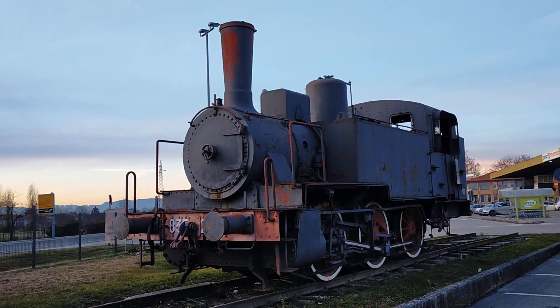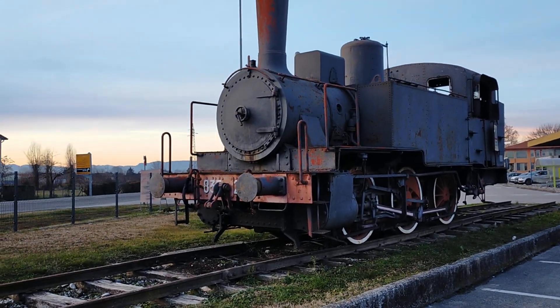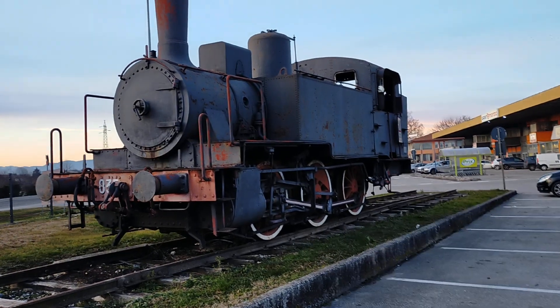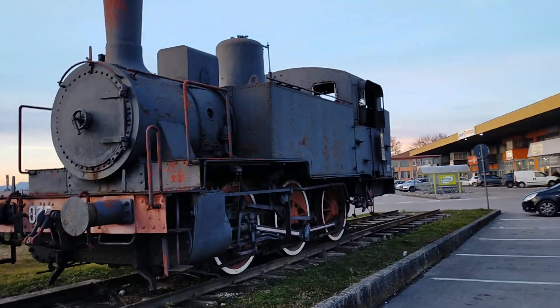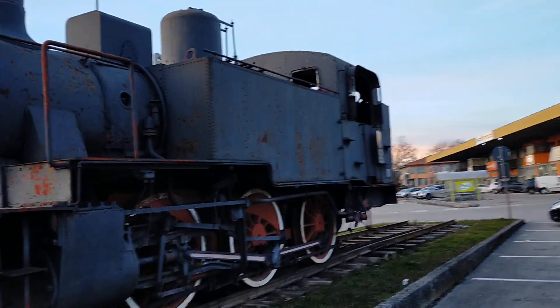I actually have the photographs. It's looking a bit worse for the wear now, but let's have a closer look. It was looking quite nice in 2010 when they repainted it, but it's looking sad again now.